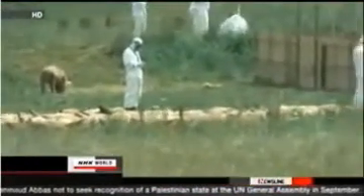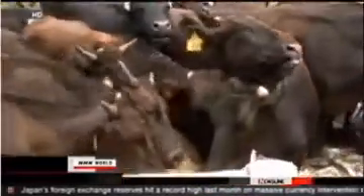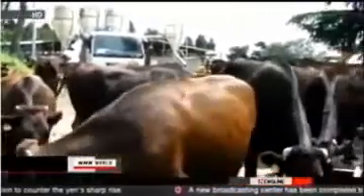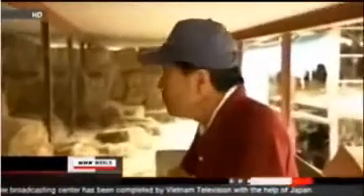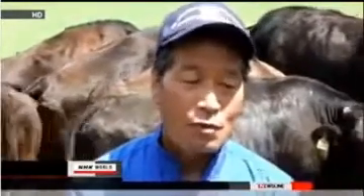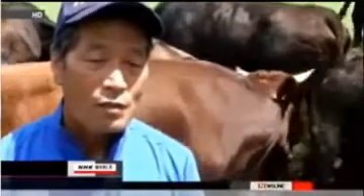But many farmers opposed the idea of simply killing the animals they'd raised with care. Some are still visiting the evacuation zone to feed their livestock. 57-year-old cattle farmer Masami Yoshizawa has been doing that for months. The local government gave him permission to feed his 330 cows once a week. But in doing so, he's taken a health risk. He says: 'I've been exposed to high levels of radiation, but I couldn't just abandon these cows. So I've continued bringing them food for six months. I think I made the right decision.'